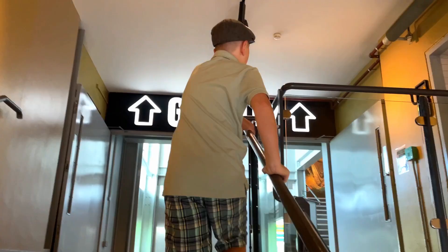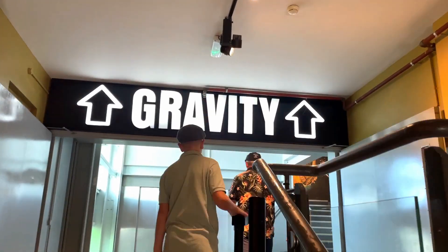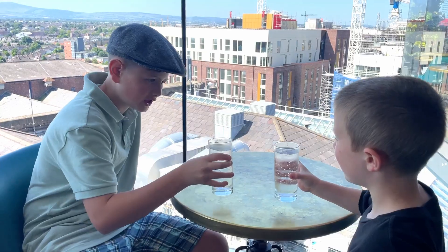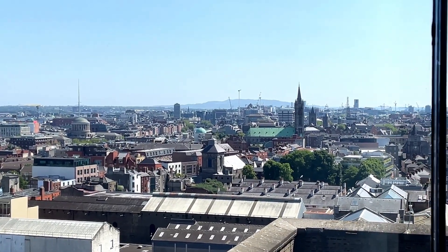At the end, all guests are rewarded at the Gravity Bar. It's a 360-degree view of Dublin and it is stunning, especially with a pint of creamy Guinness in your hand. Or if you're under 21, a couple of sodas. The kids love spotting famous Dublin landmarks and having a bird's-eye view of the city.